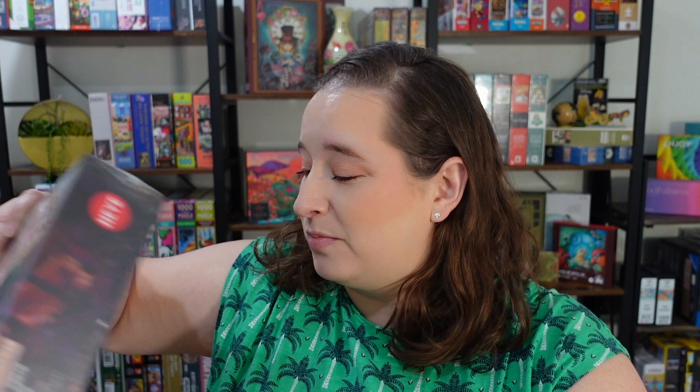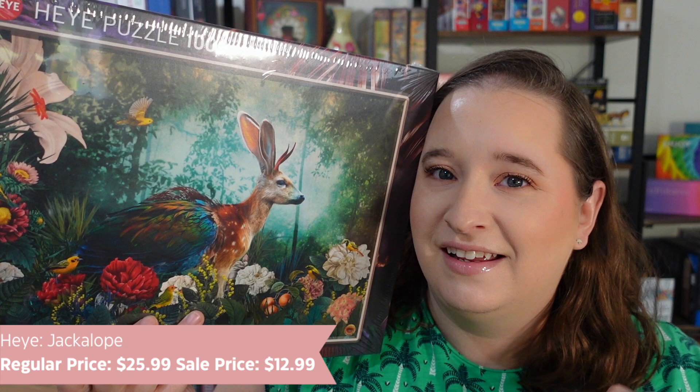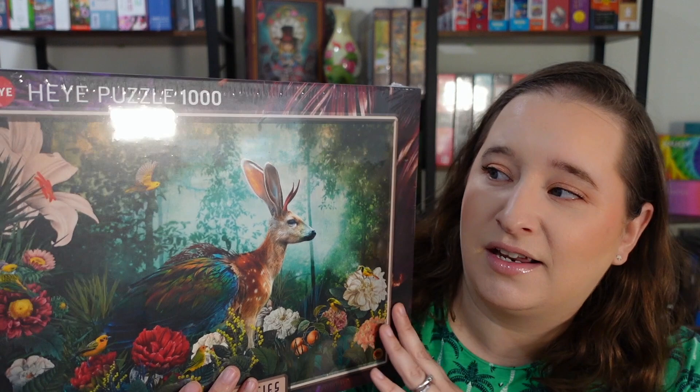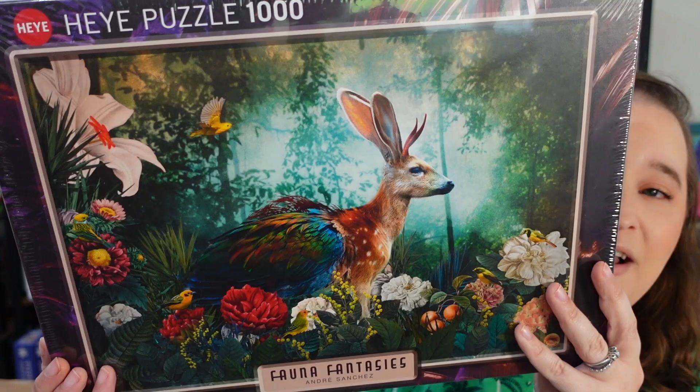Next, I am so excited for this one. I've tried a few from this brand before — it's called Haya. I always pronounce it wrong; it's German. I think it's pronounced 'Haya' — let me know if I'm wrong. I've tried some more difficult puzzles from them before and they tend to run pretty dark in their coloring. I'm hoping this is not crazy hard. It's from a German-based brand and it's called Fauna Fantasies.